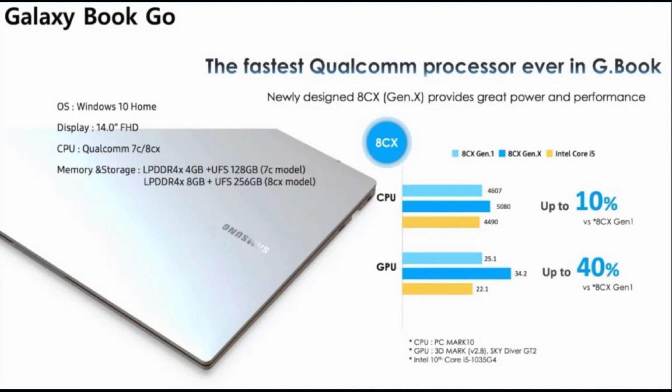It's going to run Windows 10 Home and have a 14-inch full HD display. I'm not sure what type of display it'll be — I'm assuming it's probably LCD. It'd be nice to be OLED, but I'd be a little surprised if it is. The processor will be a Qualcomm 7C or 8CX. For storage and RAM, you'll either get 4GB of RAM with 128GB of storage, or 8GB of RAM with 256GB of storage. 4GB of RAM for Windows really isn't that much, so I'd recommend getting the 8GB one with 256GB of storage — it just makes way more sense.